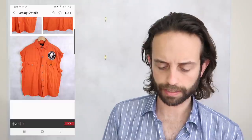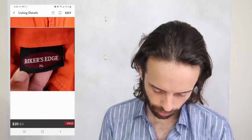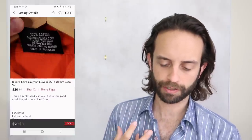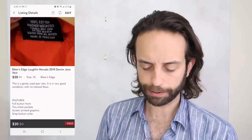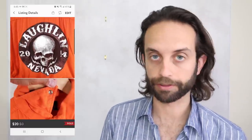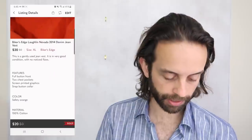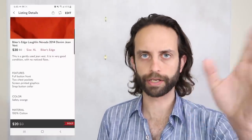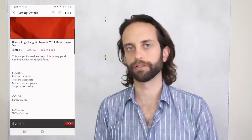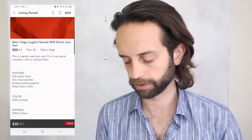This is a corduroy-ish — I think it was corduroy, actually it was cotton — it just felt cheap, and it was a biker thing. Biker things are popular. It did take a long time to sell, but it did sell for $20. It sat around for a long time. I think I got this at the bag sale — the storied legendary bag sale of yore, for those of you who have watched the channel for a long time.